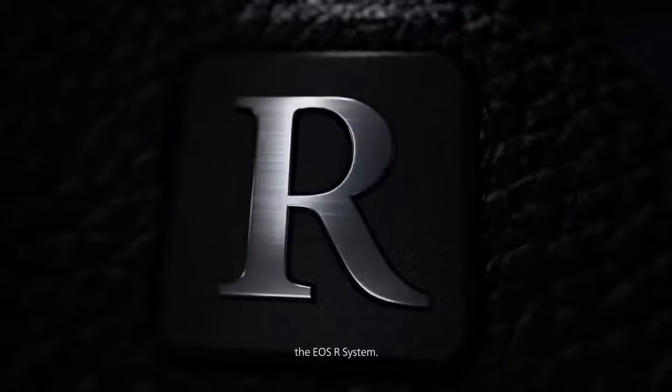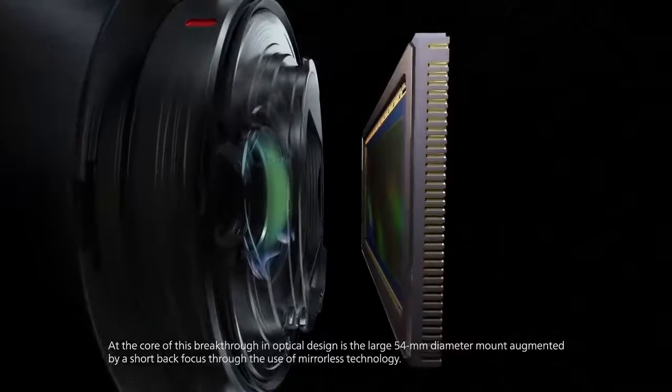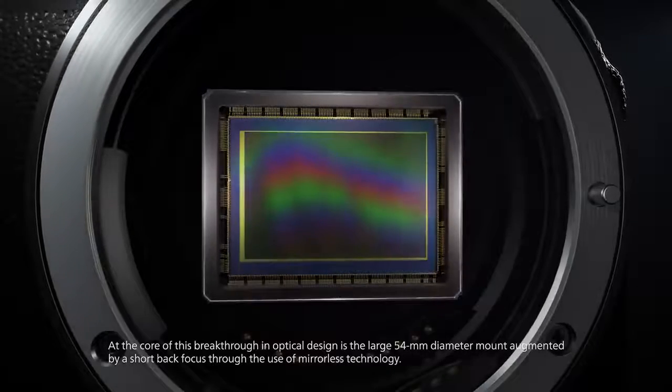The EOS R system. At the core of this breakthrough in optical design is the large 54mm diameter mount, augmented by a short back focus through the use of mirrorless technology.